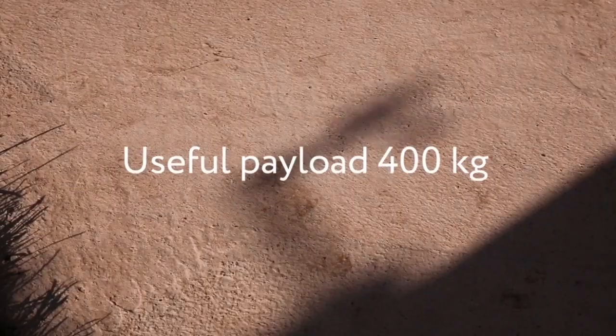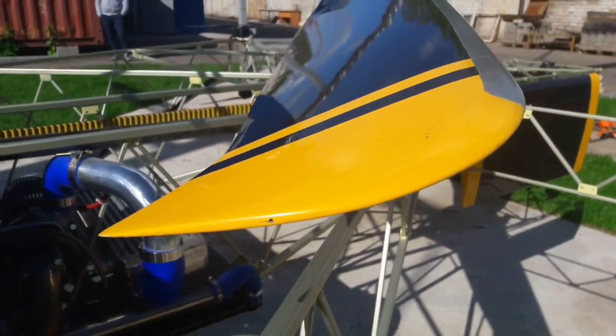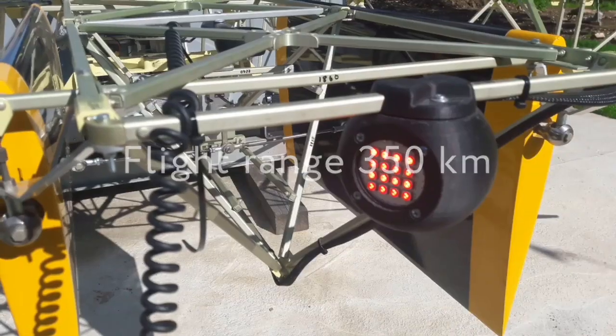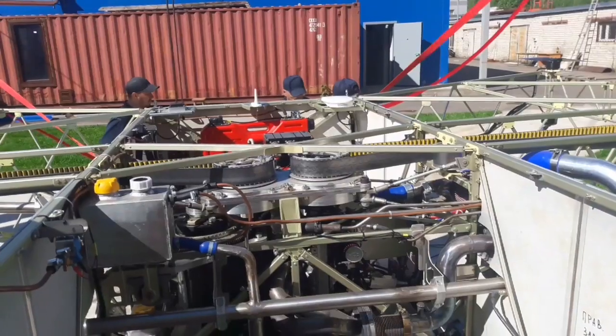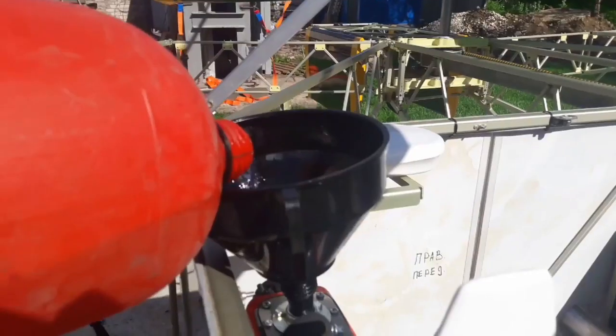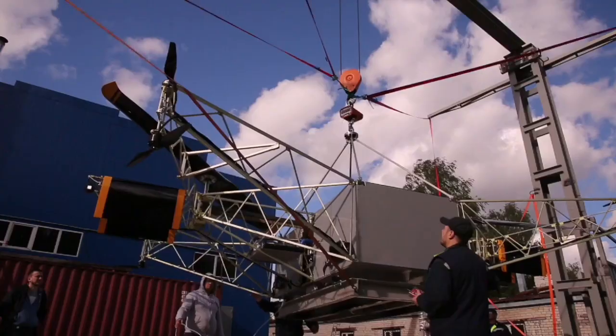Skiff's maximum useful load is 400 kilograms or 880 pounds, the flight range is 350 kilometers or 220 miles, and the flight time is up to 8 hours. Skiff engineers made this possible by separating the gasoline-powered lift of the two large blades from the directional and balanced control of the eight smaller electric blades.